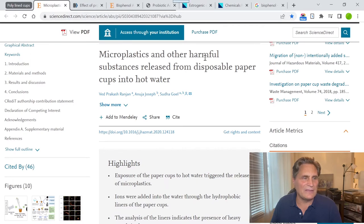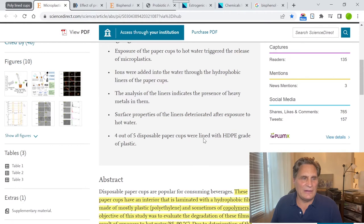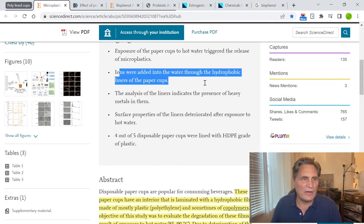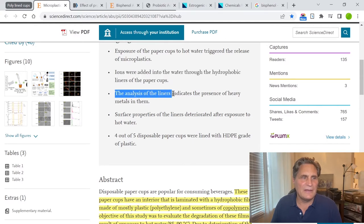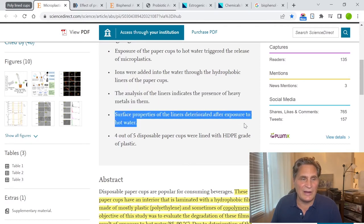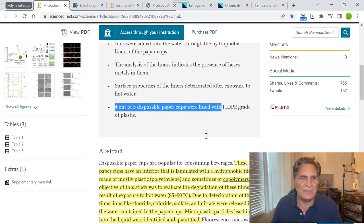There's a study called 'Microplastics and Other Harmful Substances Released from Disposable Paper Cups into Hot Water.' Reading the abstract: exposure of the paper cups to hot water triggered the release of microplastics. Ions were added into the water through the hydrophobic liners of the paper cups. The analysis of the liners indicates the presence of heavy metals in them. Surface properties of the liners deteriorated after exposure to hot water, and four out of five disposable paper cups were lined with HDPE grade plastic.